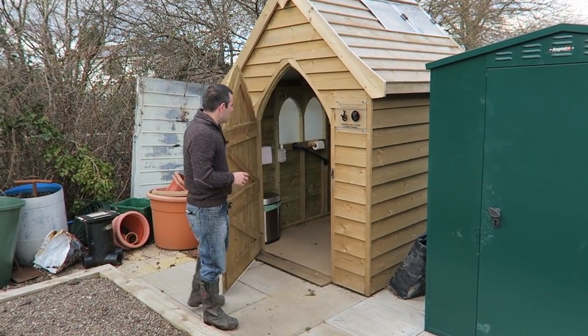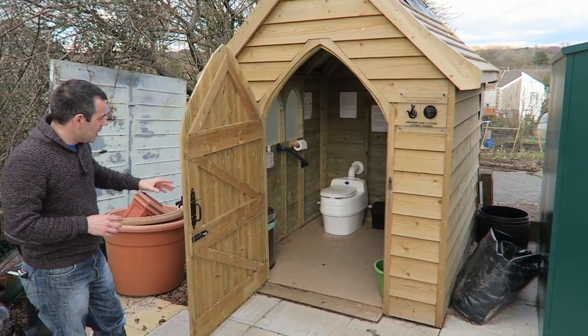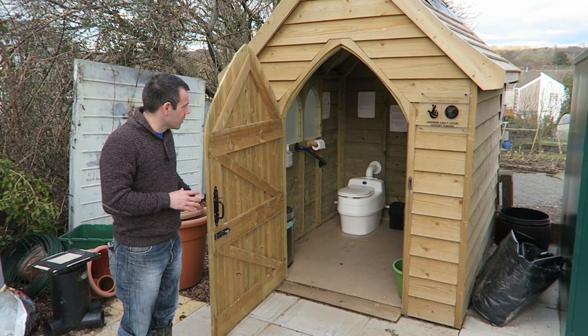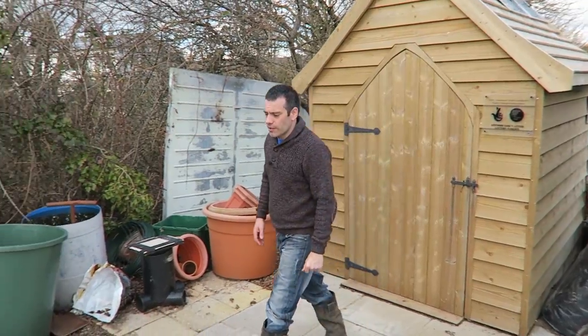This is a public toilet that the children can use. It's got solar lighting and everything, and it's one of those compost toilets — it's a great resource to have on an allotment, and of course it's been funded by the National Lottery.